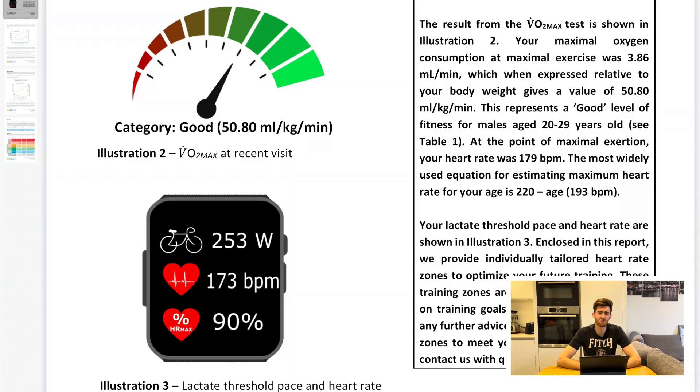If you know of any reason why Garmin might be over-predicting like this, feel free to put it in the comments below and give me some suggestions, because I can't really think of why that is.